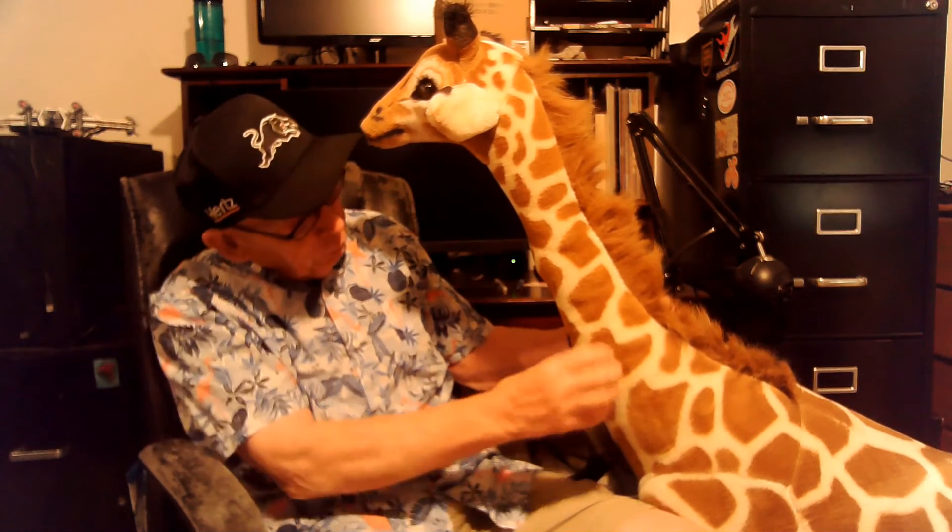Giraffes are my favorite land animal. I love giraffes for a whole lot of reasons. I think they're beautiful. Their markings are beautiful. They have disruptive coloring, which makes them hard to see from a distance, because their spots or blotches break up their body outline. It's called disruptive coloration.